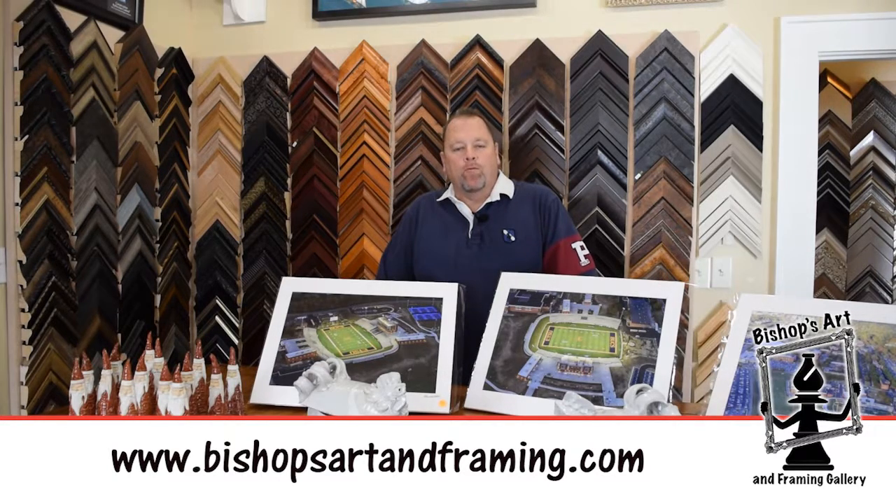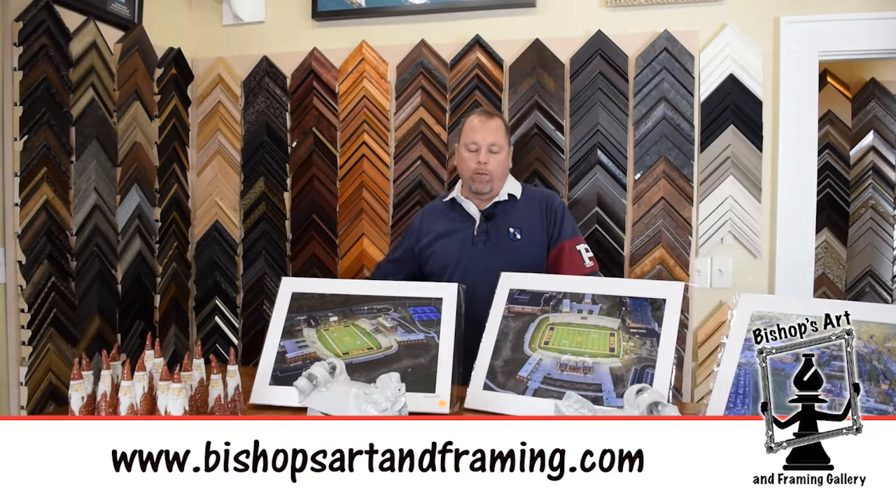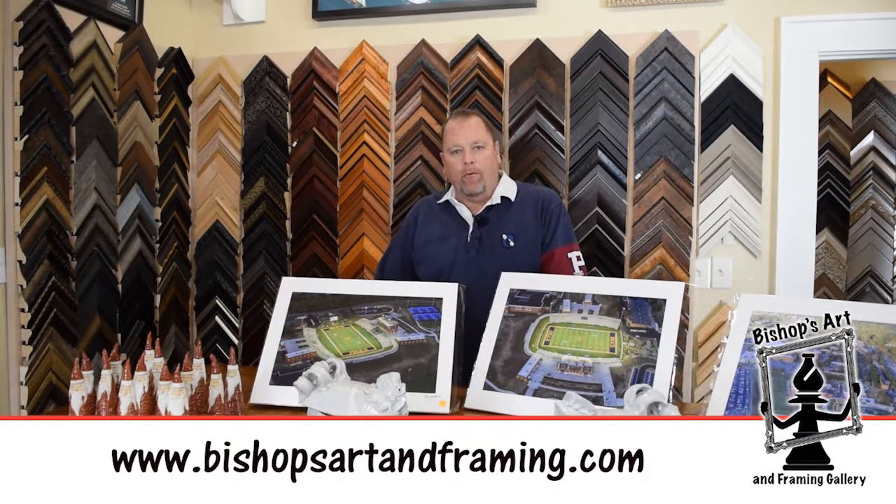Hey everybody, it's Will coming to you from Bishop's Art and Framing Gallery. It's Small Business Saturday, so be sure to get out and support all the local small businesses, and hope that Bishop's Art and Framing Gallery will be one of the stops on your shopping list.